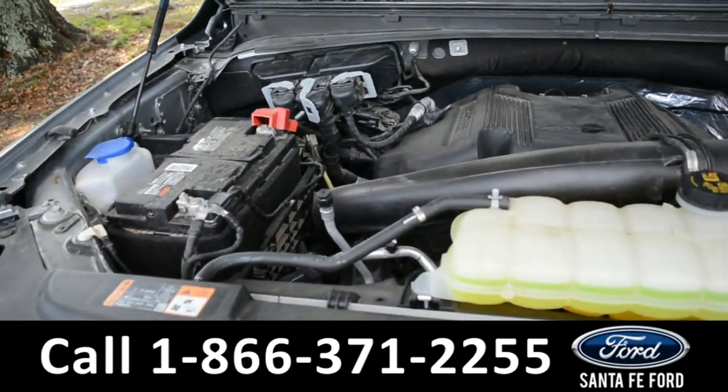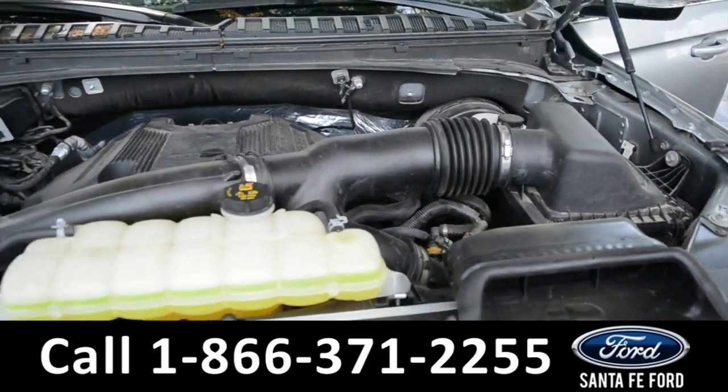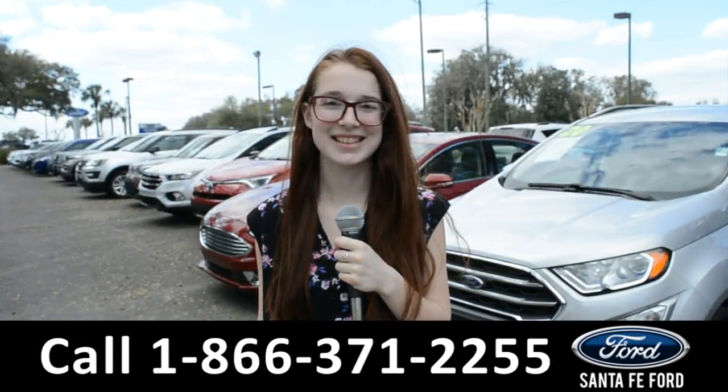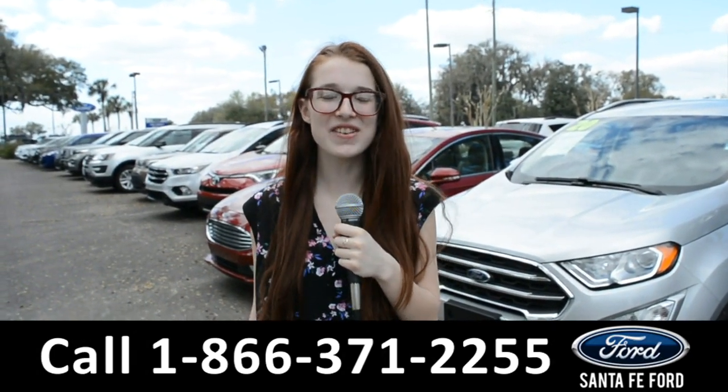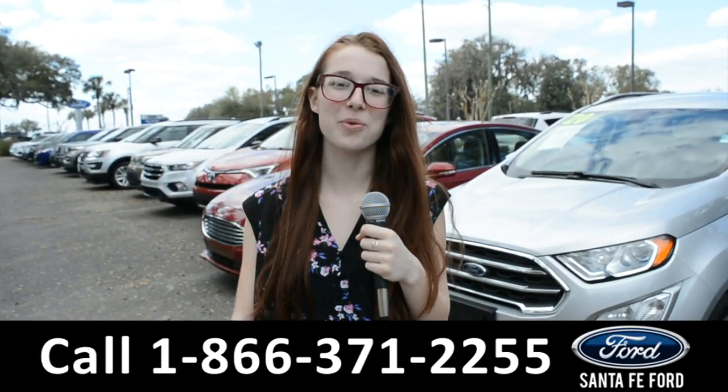Under the hood there is a 3.5 liter V6 EcoBoost engine. For more information about this vehicle, you can visit us online at SantaFeFord.com or you can call the number below.